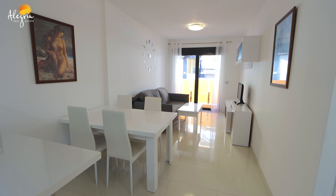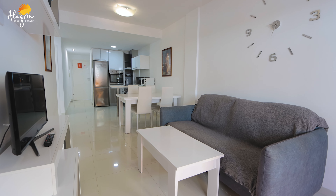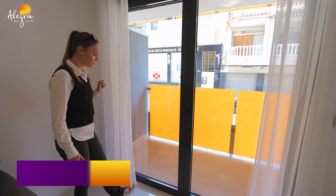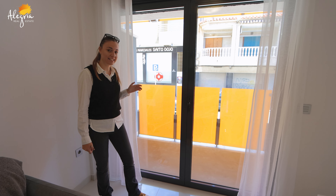Let's go see the balcony. Here we have the little balcony — about three meters. You can have a nice coffee table to enjoy your coffee in the morning. It's really nice.